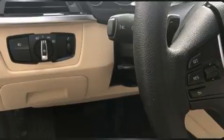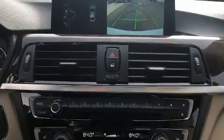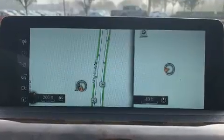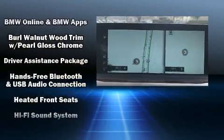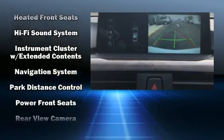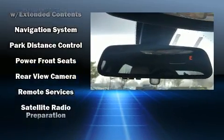BMW also prioritized safety and security with features such as front-side impact airbags, a panic alarm, and four-wheel disc brakes with AVS. Electronic stability control ensures solid grip atop the road surface, no matter how challenging the driving conditions.